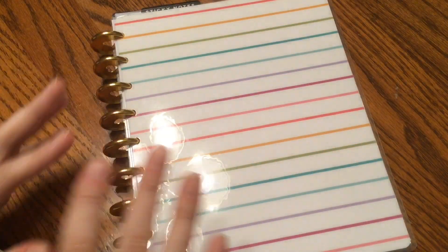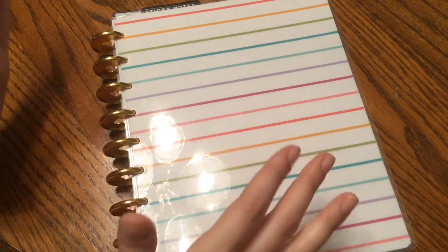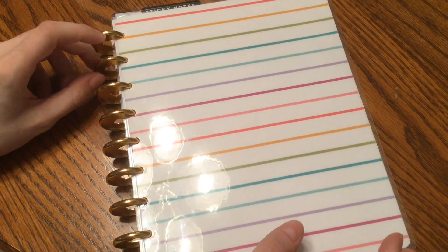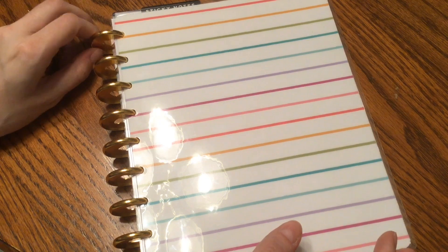Hey guys, it's Cassie and welcome back to my channel. So today I'm going to be showing you my 2020 planner. This is a happy planner and I have frankenplanned this planner.